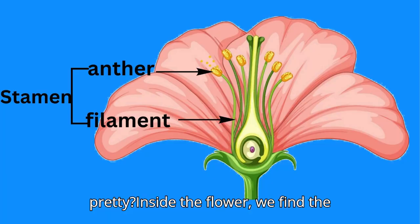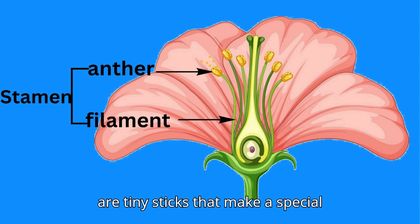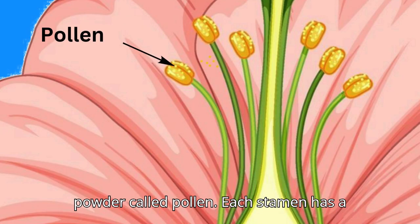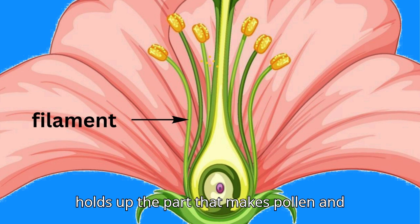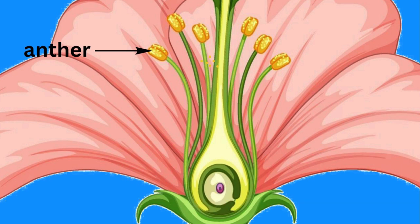Inside the flower, we find the male parts called stamens. Stamens are tiny sticks that make a special powder called pollen. Each stamen has a filament, which is like a thin stalk that holds up the part that makes pollen, and an anther, where the pollen is produced.